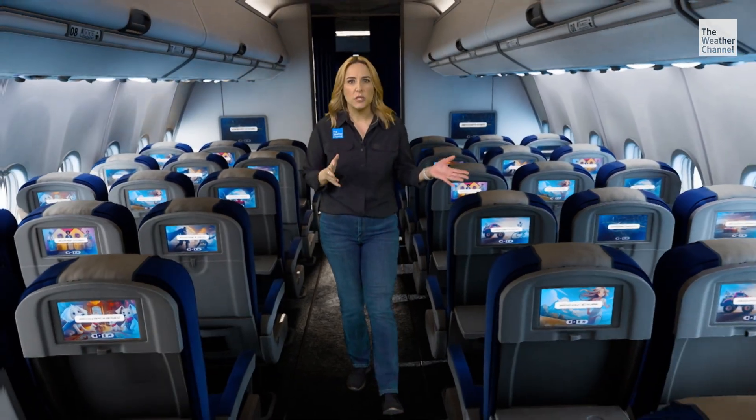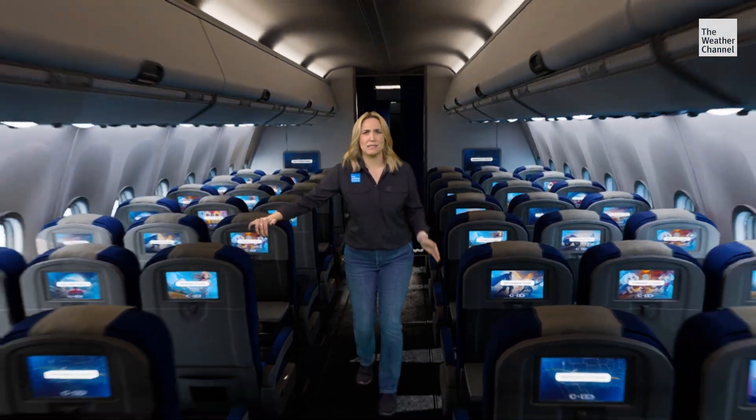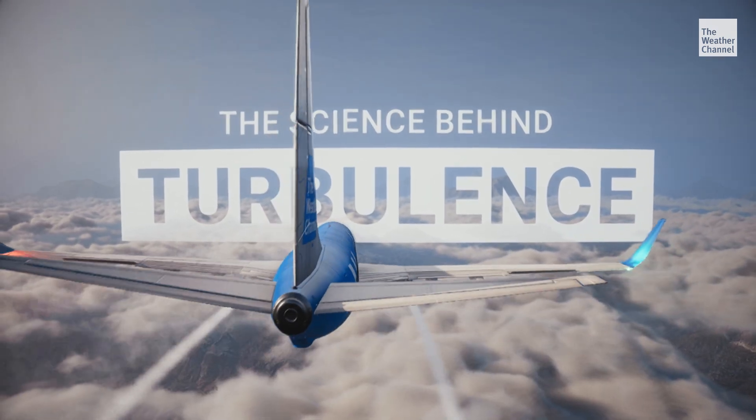Turbulence can strike without a moment's notice, quickly turning a peaceful flight into every flier's nightmare. What exactly causes these unexpected bumps in the sky? Let's explore the science behind turbulence and why it's becoming more common and severe.